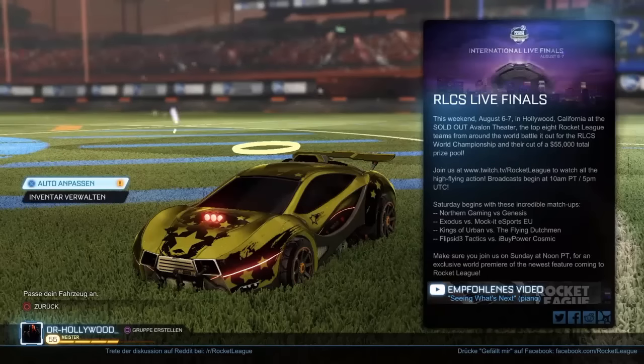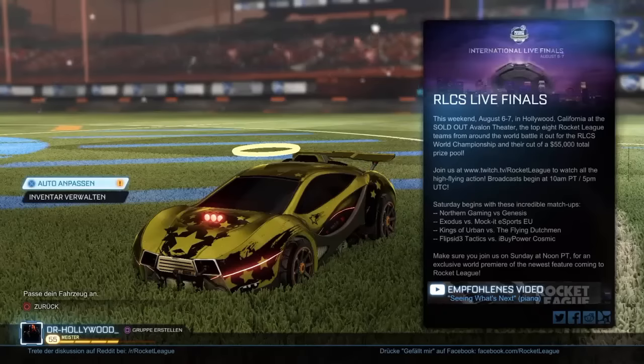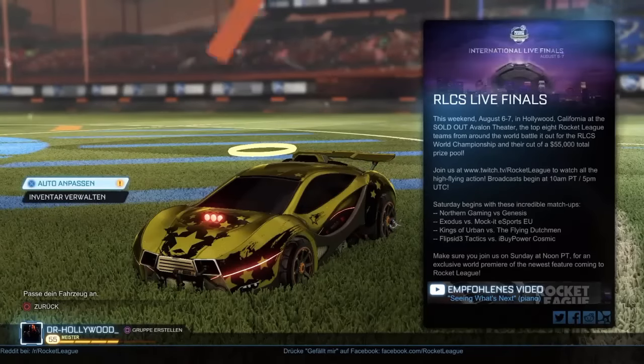Auf jeden Fall ist das unsere Idee — das ist das neue Projekt Rocket Style. Lasst gerne eure Meinung dazu da, einen Daumen nach oben, falls ihr da natürlich Bock drauf habt. Dann sage ich auf jeden Fall danke fürs Zugucken. Haut rein, bis zum nächsten Mal. Ciao.